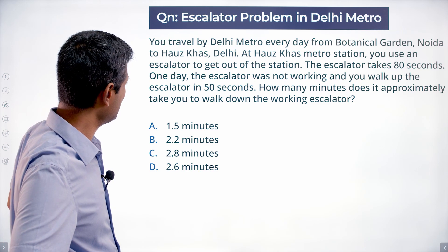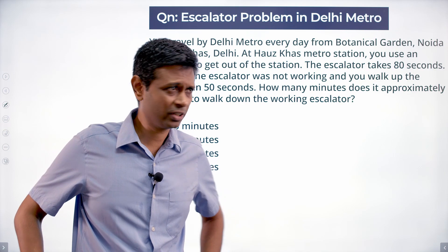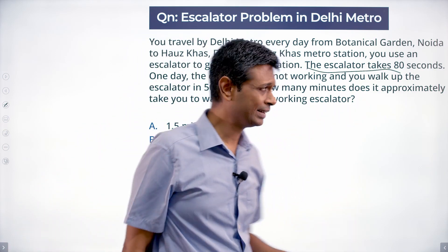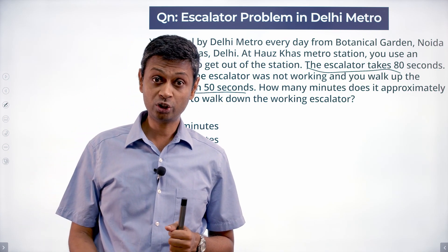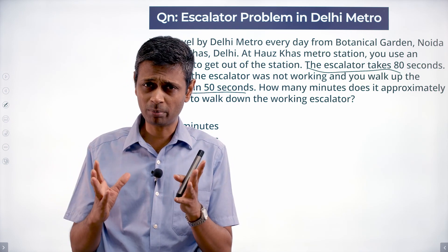The escalator takes 80 seconds. One day the escalator was not working and you walk up. One thing I like about this question is the two times. First time only the escalator is working. Second time only you are working. So life is simple. Sometimes it comes that the escalator is going down and you are walking along with it — then the speeds get combined and the time shrinks and becomes complicated.